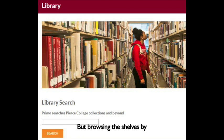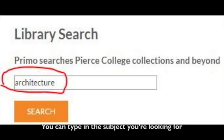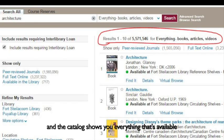Browsing the shelves by Library of Congress Classification to find books is not very efficient, especially in big libraries. If you're looking for a book on a specific topic, the best way is to search the library's catalog, which is found on the library's homepage. You can type in the subject you're looking for, and the catalog shows you everything that's available in the library, including articles, videos, and books.